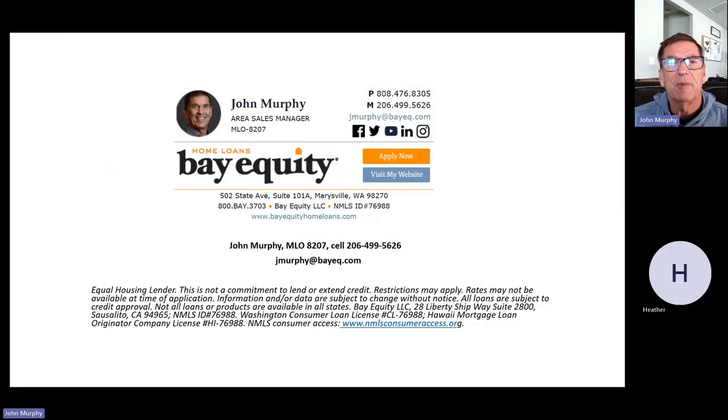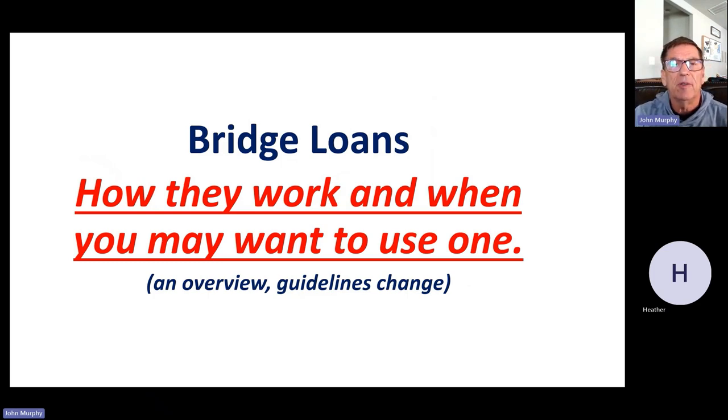Okay, we're going to get rolling here on our Ultimate Edge Webinar. Welcome to the webinar today, thanks so much for joining us. My name is John Murphy, I'm with Bay Equity Home Loans. There's the legal stuff up front — things change on loans, we want you to know that, and that's no exception with bridge loans today.